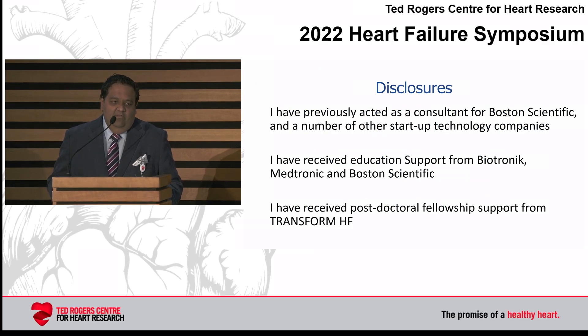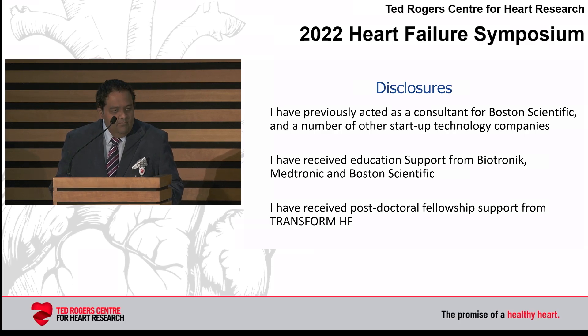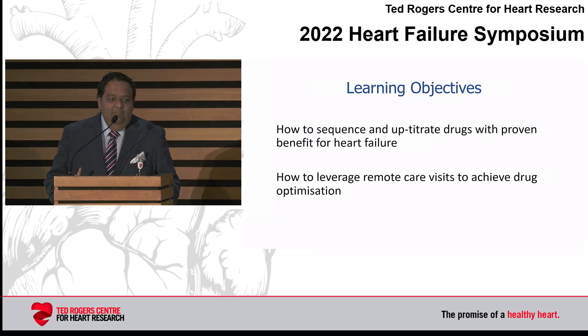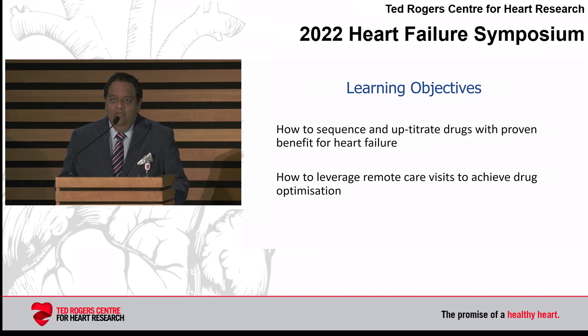These are my disclosures — I received consulting fees for device companies, though nothing related to that will be discussed today. Most importantly, I received post-doctoral research fellowship funding from TransformHF, for which I remain eternally grateful. The main objectives for today are to work out how we can sequence and up-titrate drugs with proven benefit in heart failure, and how we can leverage remote care to achieve drug optimization in these patients.